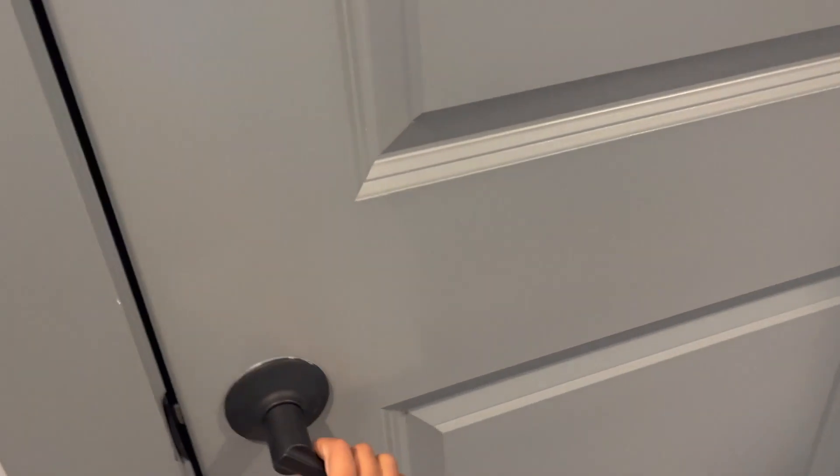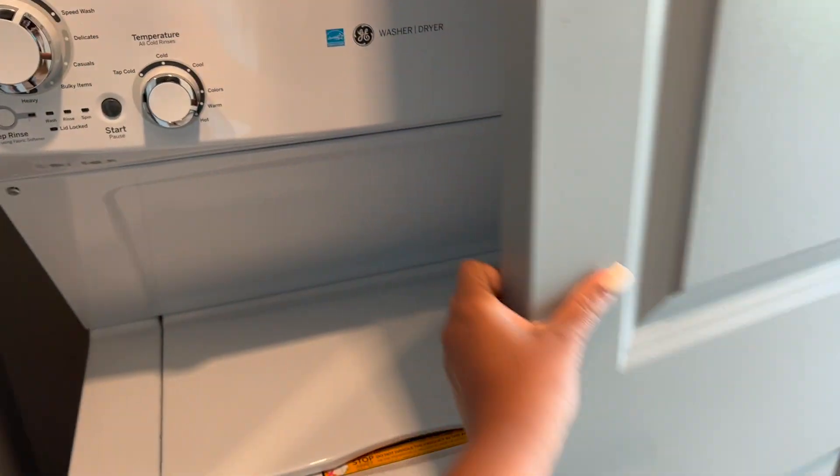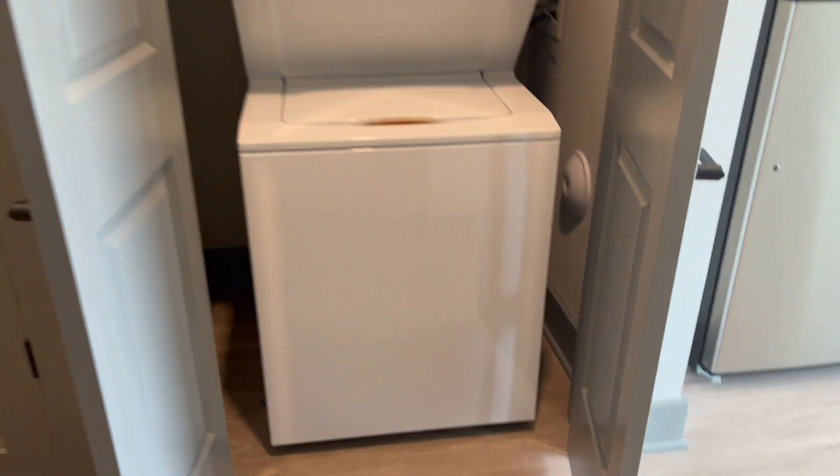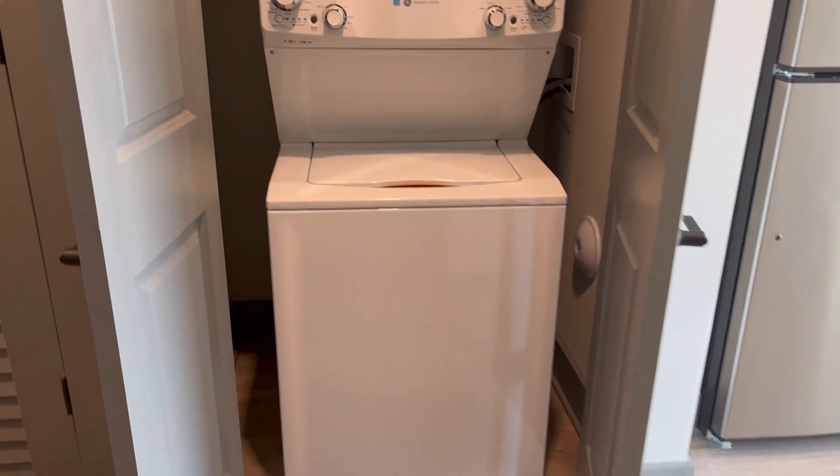I went back to the beginning and now we're on the left side of my apartment. On the left side there's more storage, because even though it is a studio I didn't want to feel cramped. I think the designers did an absolutely amazing job providing a lot of space and spaciousness in a studio — very modern.